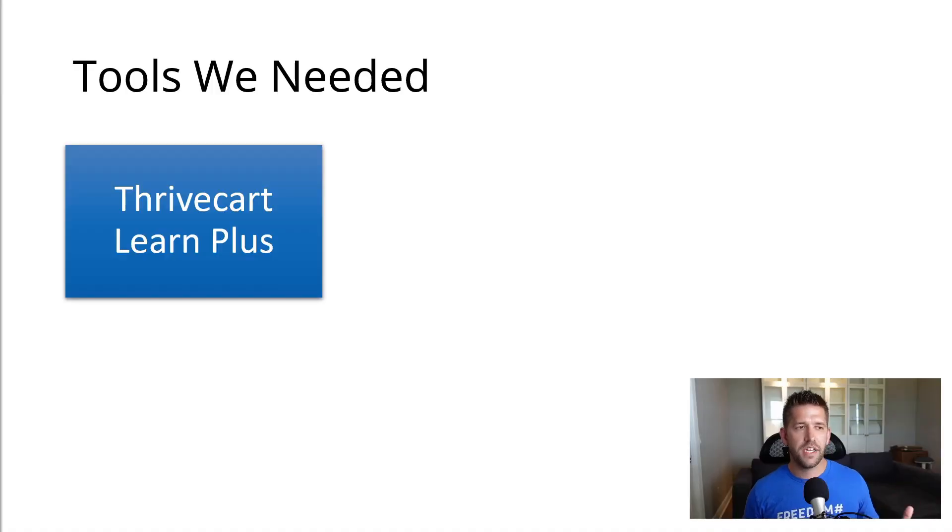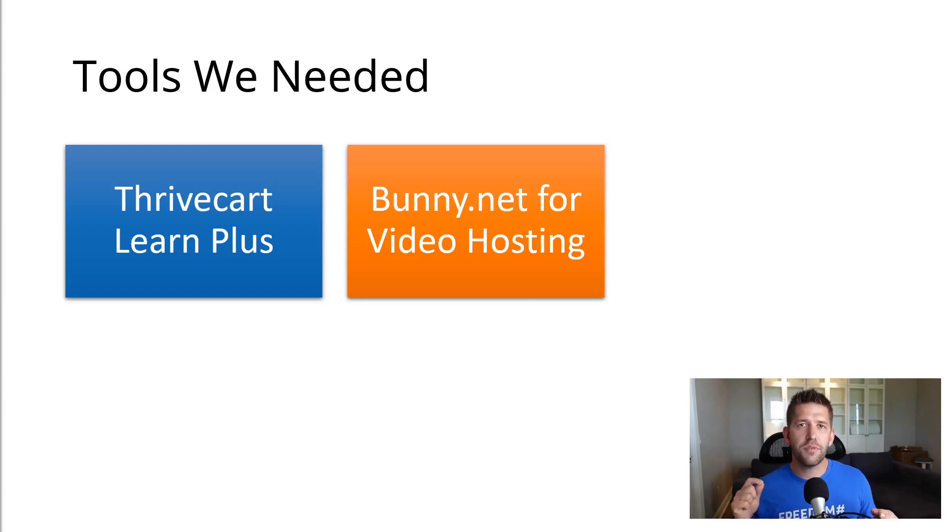So the next step is how did we plan the move? We needed to decide what tools we needed for this job. Obviously, we're going to need Thrivecart Learn, and we also needed the plus version. If you already have a bunch of students, you're going to want the plus version because that allows you to import students from one course area to another. It's about $195 to upgrade one time to get Learn Plus, and then you're good to go.